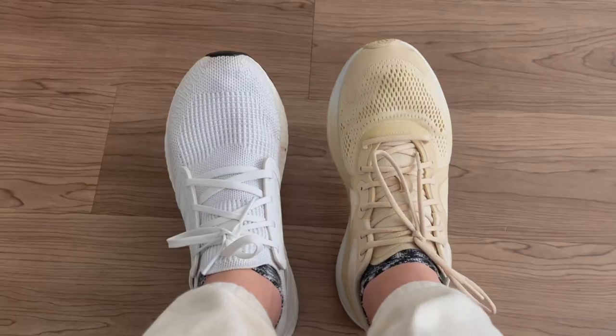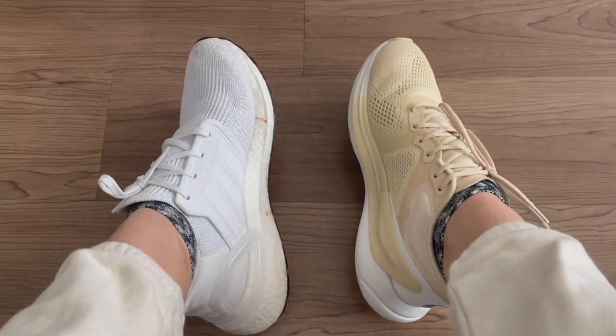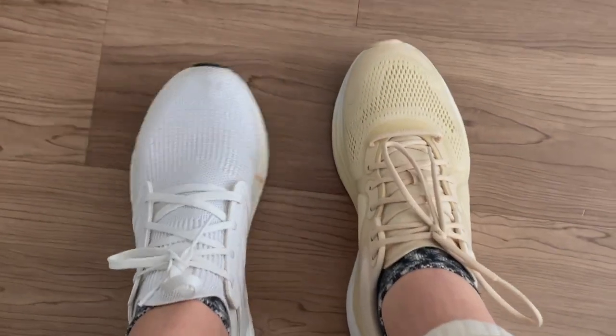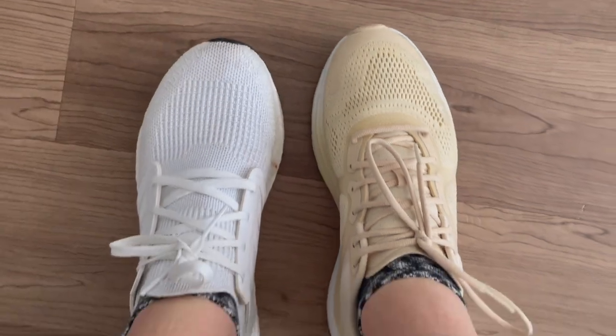I do think these shoes are less breathable than the Ultra Boost — my foot was getting a little hot inside. I'm interested to see if that's different outdoors. The Ultra Boost also look a little more sleek on your foot; the lululemon shoes are a little more bulky, though that's really a design preference. But for today's four-mile run, so far so good — very comfortable, no pain.